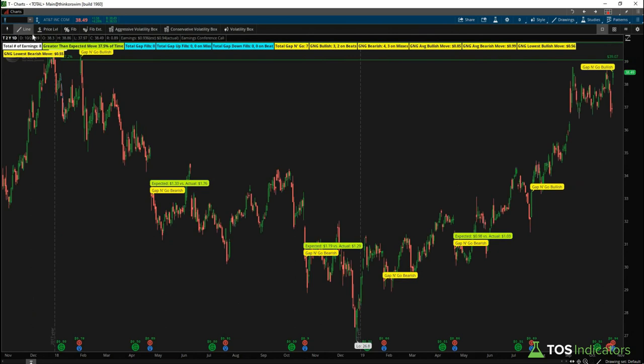Moving down the line to AT&T — the pattern that stands out is the total number of gap-and-goes being seven. Based on earnings, it looks like we beat, so most likely we're looking at a gap up and continuation in that same direction, considering we've had zero gap fills in the past two years.